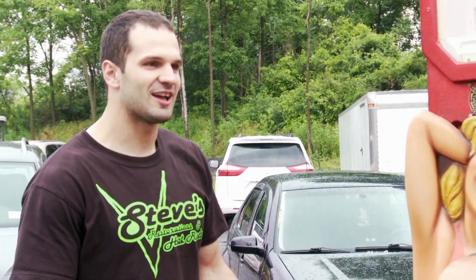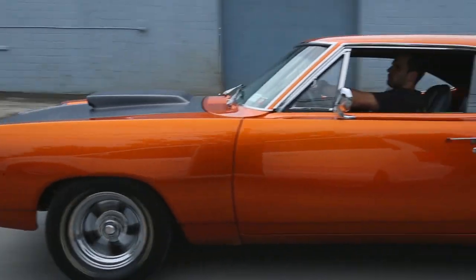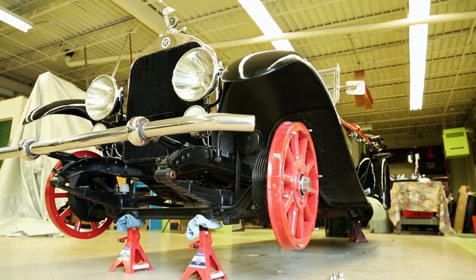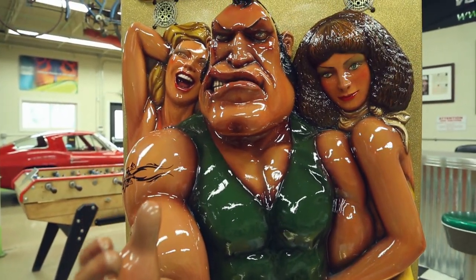Nice! These things are, like, impossible to find. I found one. My name is Steve Hale, and I'm the owner of Steve's Restorations and Hot Rods. We do everything from custom paint work to antique automotive restoration. If you've got something cool, we can bring it back to life.